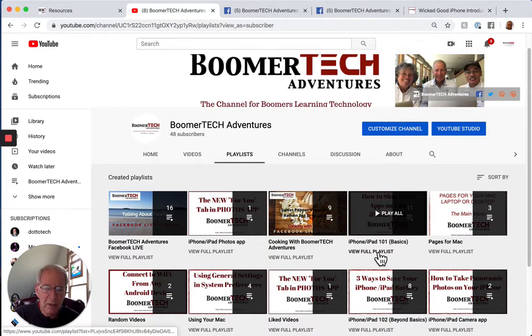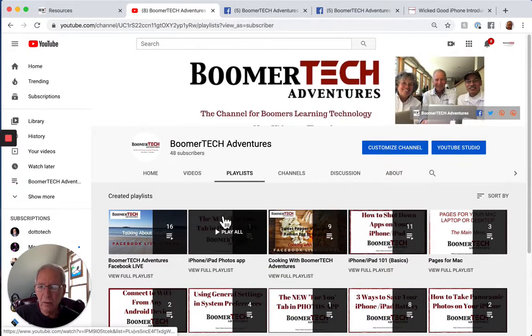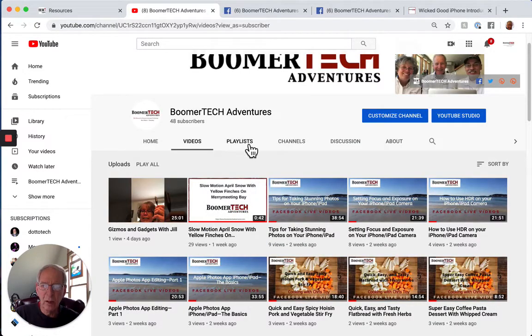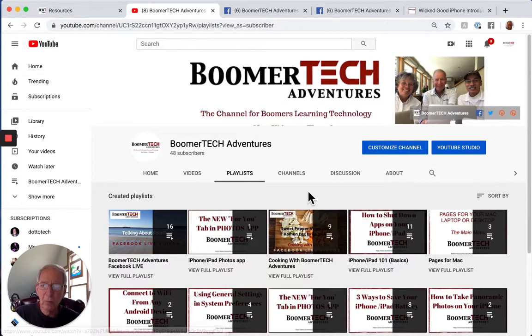We have playlists like iPhone and iPad 101 basics, using your Mac, iPhone and iPad 102 beyond basics, and just a lot of things here. You're in the Boomer Tech Adventures YouTube channel — the Home tab starts and then you can click on the videos and see all the videos there. Use the playlists to put them into categories. Short, to the point, step by step, visually attractive, and really helpful. That's the second resource.